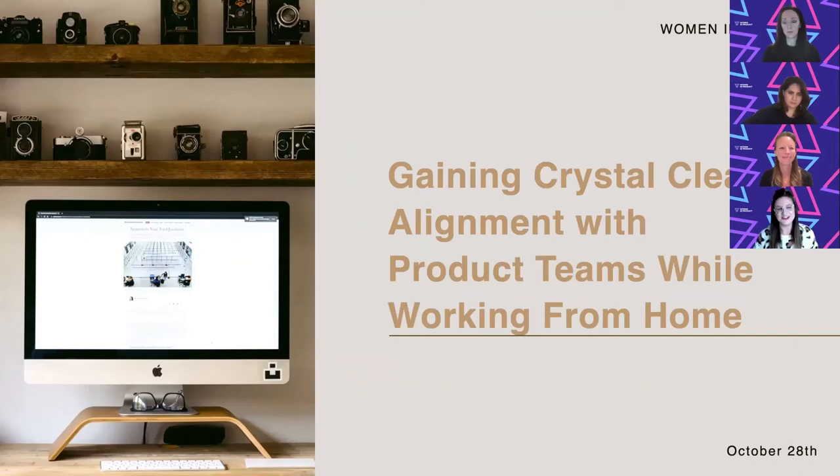So for today, we're going to have a brief conversation around gaining crystal clear alignment with product teams in work-from-home environments. Shannon and I are going to focus on a prioritization matrix that we've found super helpful in our toolkit recently. Then we're going to make it hands-on and get into a workshop environment where we get to utilize this tool and get more interactive.